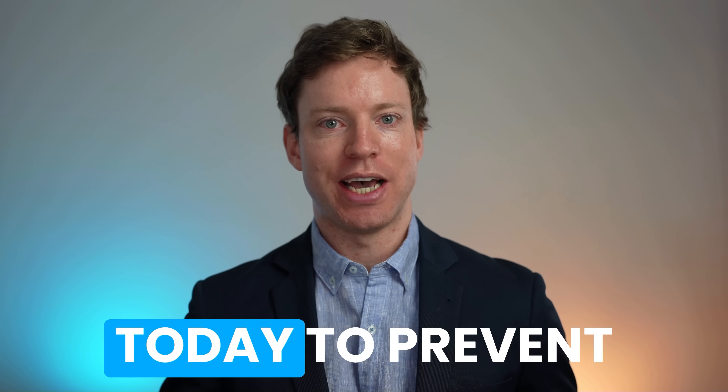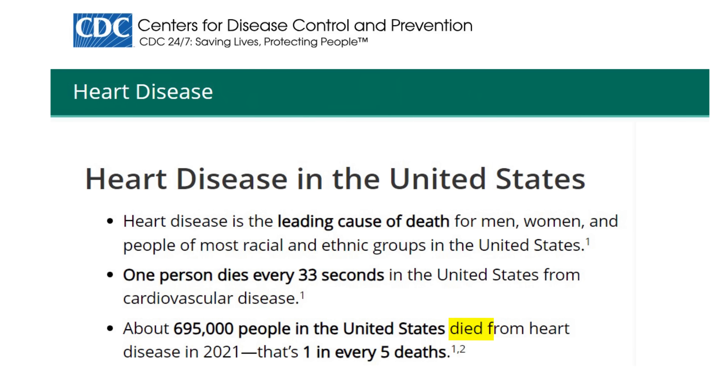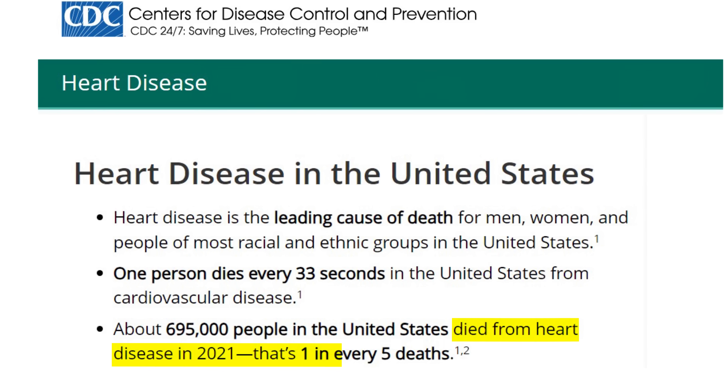We have the knowledge and tools available today to prevent almost all heart attacks. This video is a nine-step guide, and it's critical because one in five deaths in the United States are from cardiovascular disease — deaths that can and should be prevented.